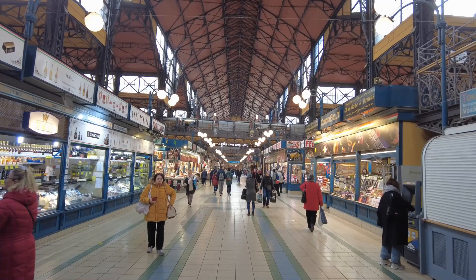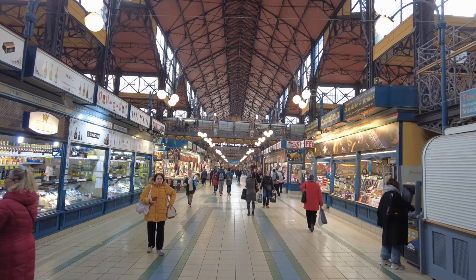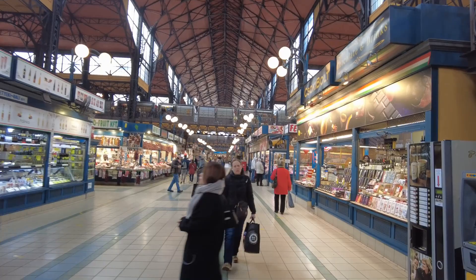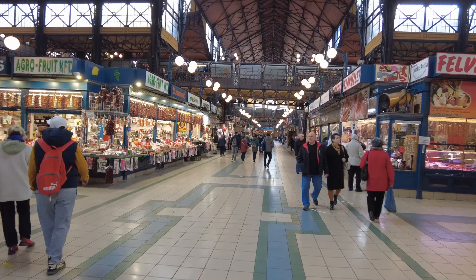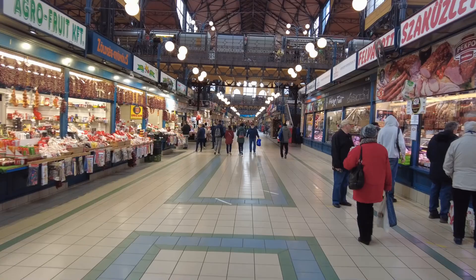Wow, yeah, it's a big market, isn't it? One of the things that Budapest is known for is its paprika. Let's just walk down the center aisleway — it's as big as a street almost, like a freeway in Italy.